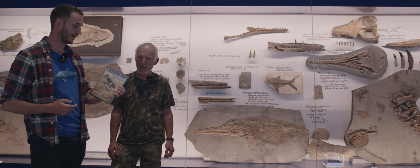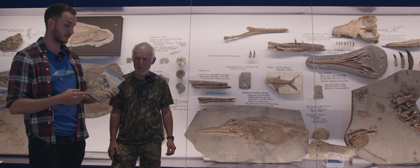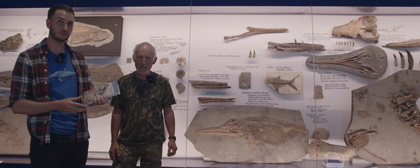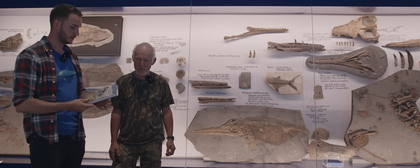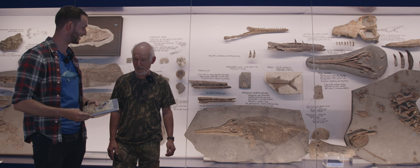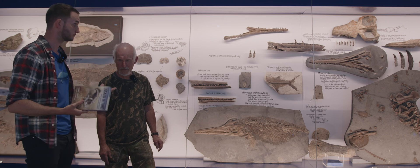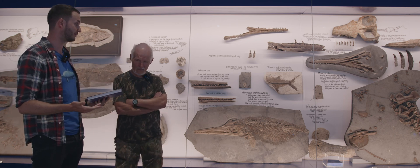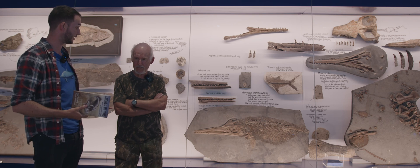This is my latest book, Locked in Time: Animal Behaviour Unearthed in 50 Extraordinary Fossils. It tells the stories of incredible fossils that have direct evidence of behaviours preserved. Thank you, Steve, for selling this downstairs in the gift shop, in the Etch's Museum collection. I've been through your collections multiple times, and I know you have some really extraordinary specimens with direct evidence of behaviours.